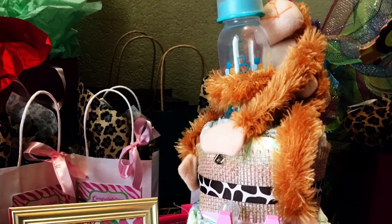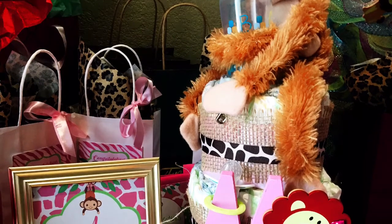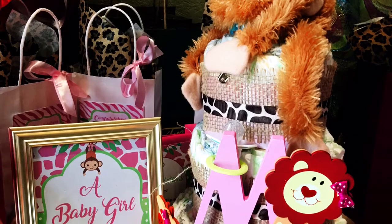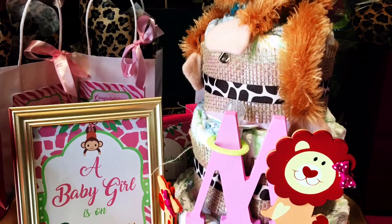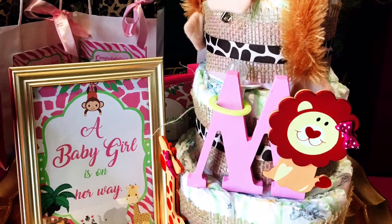I posted a tutorial on this diaper cake a few videos ago and I will leave the link below, just in case you want to whip up a cute diaper cake for one of your upcoming baby showers. But here it is on the gift table in action.